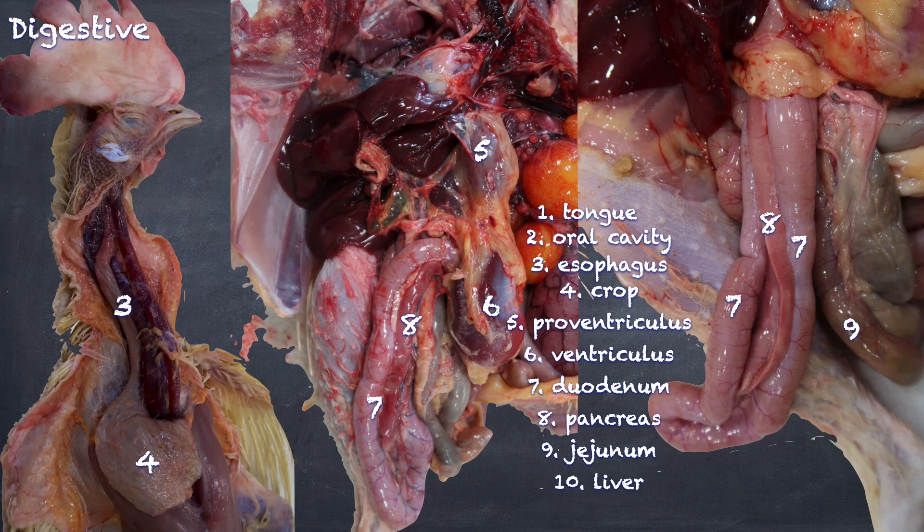Here we see the liver. The liver has both a right and a left lobe joined dorsally on the midline. We can also see here the gallbladder. The gallbladder is located on the visceral surface of the right lobe of the liver.